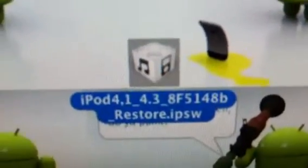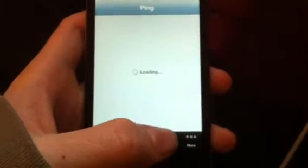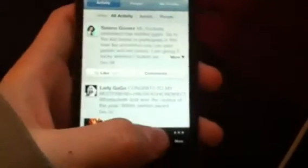Let's see if iTunes looks different. You can see iPod 4.1 beta, it's 8F5148B. iTunes Store — ping takes a little bit to load. Anything's different.